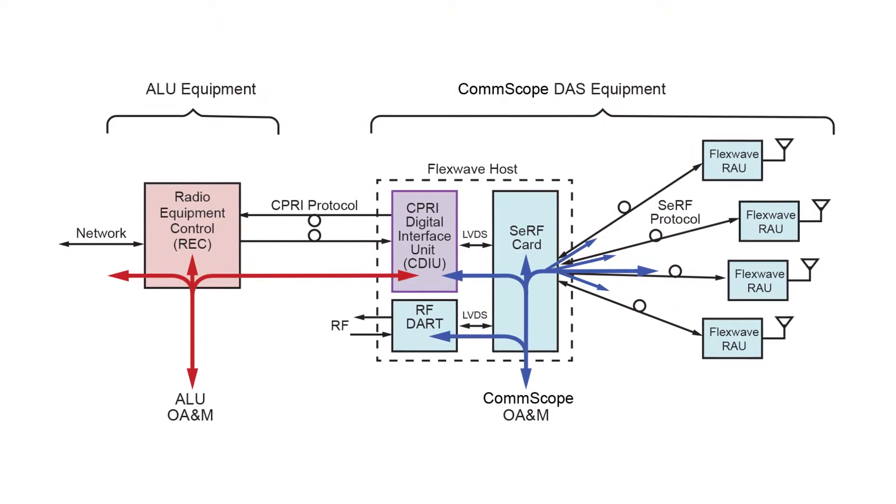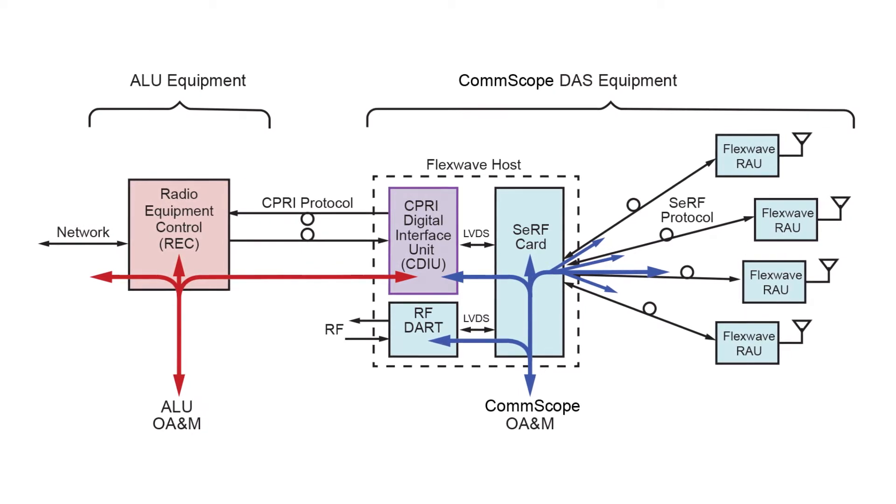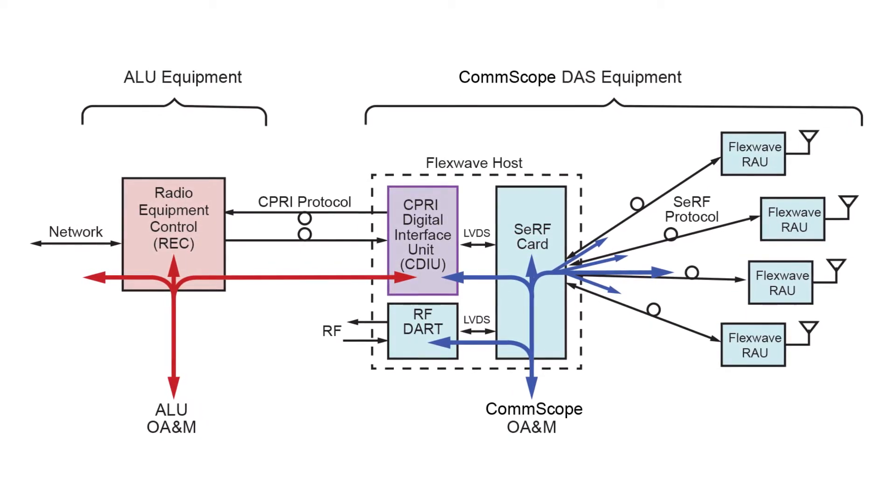One is it's first in industry to provide a direct digital interconnect, so we directly interface Alcatel-Lucent base stations with a fiber interconnect rather than with RF.